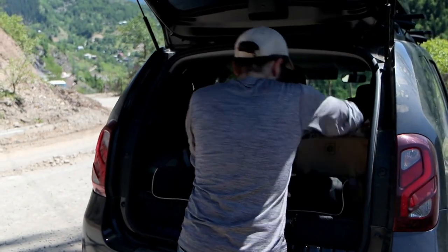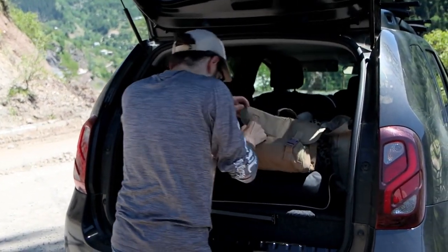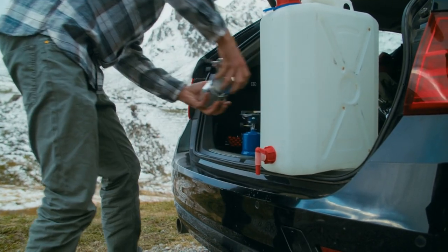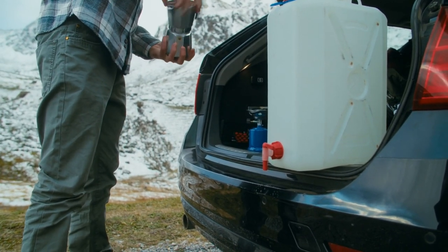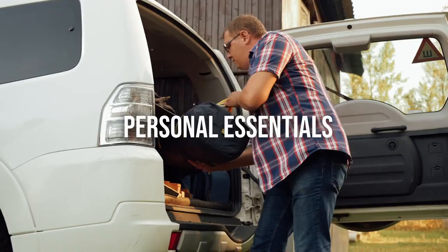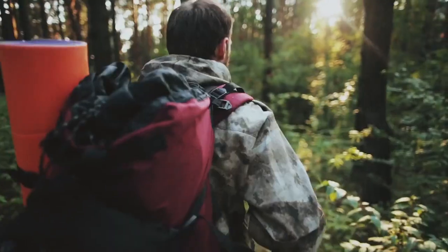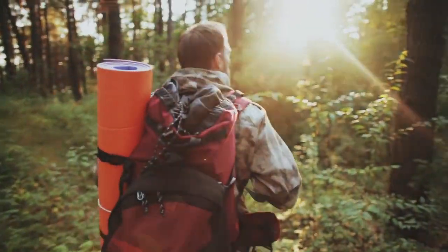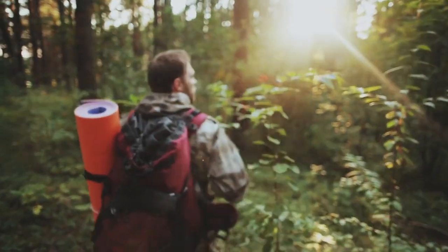Don't let the unexpected catch you off guard. Whether it's a natural disaster, power outage, or any unforeseen event, having a well-prepared bug-out car is your ticket to safety. Begin by packing your bug-out bag. In another video, we'll delve into the specifics of your bug-out bag, but for today we'll stay with the basics.